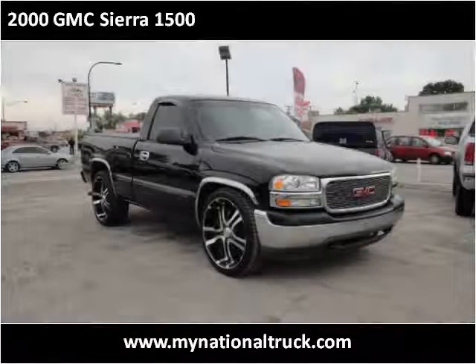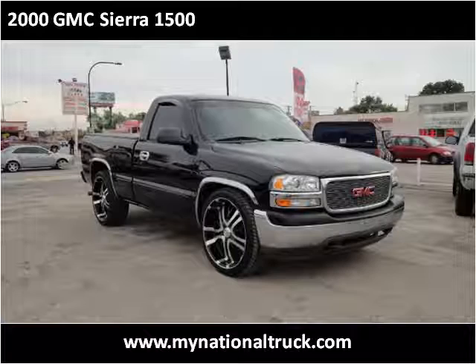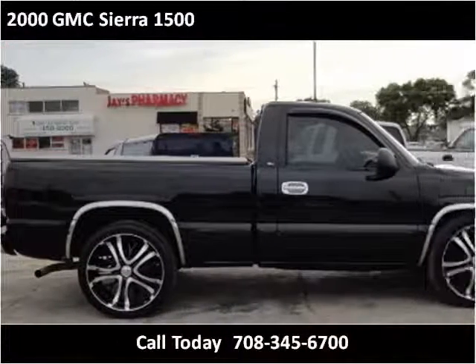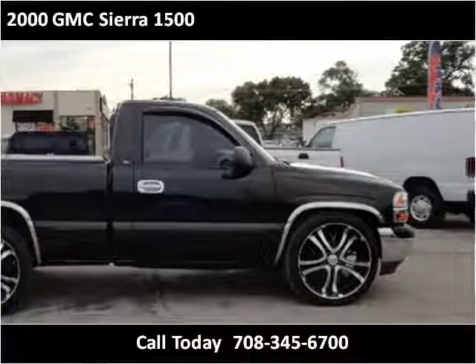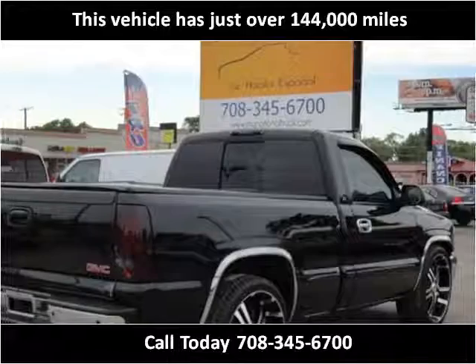This 2000 GMC Sierra 1500 is available from National Truck & Auto. This vehicle has just over 144,000 miles.